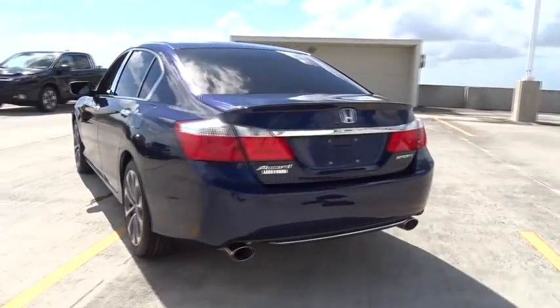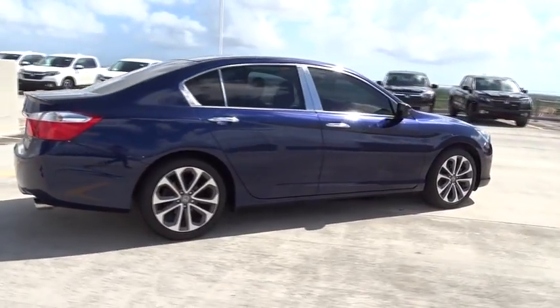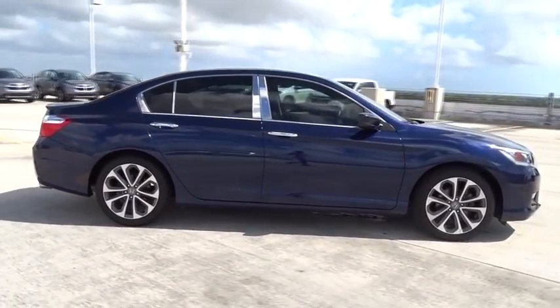This vehicle has less than 40,000 miles. Here are some of this vehicle's great options: backup camera, leather-wrapped steering wheel, low tire pressure warning.